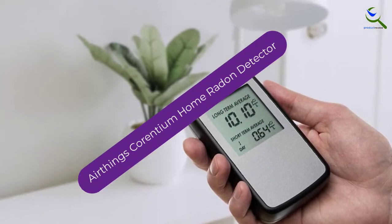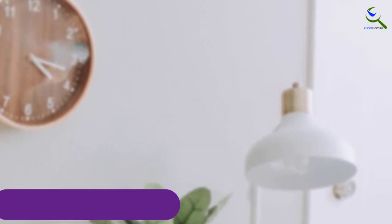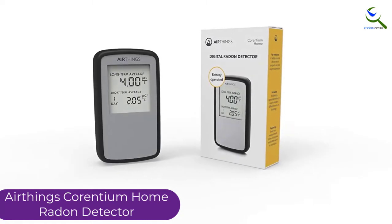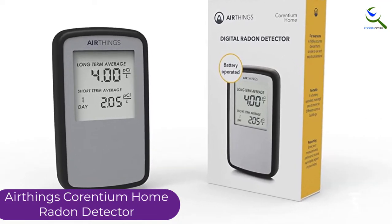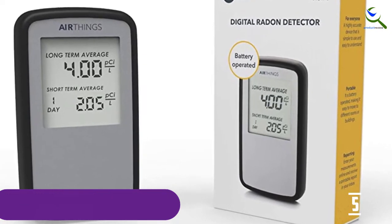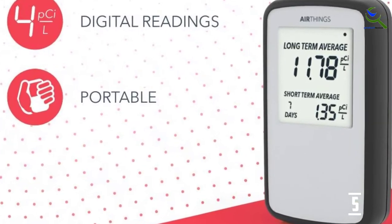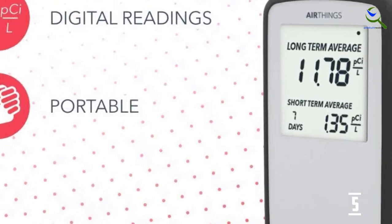Starting at number 5, we have the AirThings Corentium Home Radon Detector. It is one of the first continuous radon test kits to use batteries, making it completely independent from outlets. The device is portable and can be placed in any location you want to test. For best results, always follow manufacturer guidelines. The clear digital display shows on-screen readings of both long and short-term radon levels to identify temporary fluctuations without allowing them to impact overall averages. These readings can also be generated through a self-inspection report without the need to worry about lab fees, and the device begins working within 24 hours of activation.